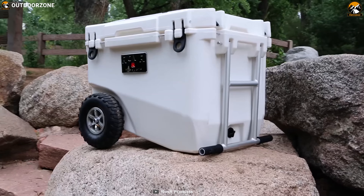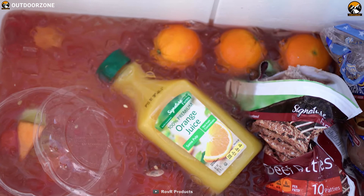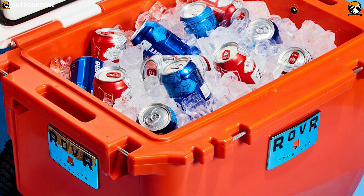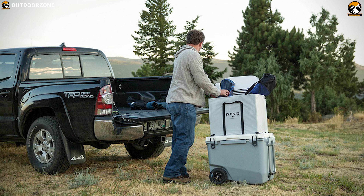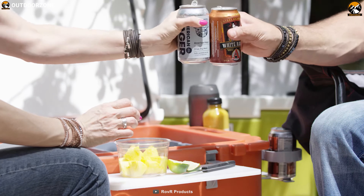The Rover Roller 60 Cooler held food-safe temperatures of less than 40 degrees Fahrenheit for 4.7 days and ideal beer temperatures of 50 degrees or less for 5.3 days. It comes with a gigantic, easily-attachable dry box to carry anything you don't want in the cooler, and it also prevents your items from getting wet and separated.